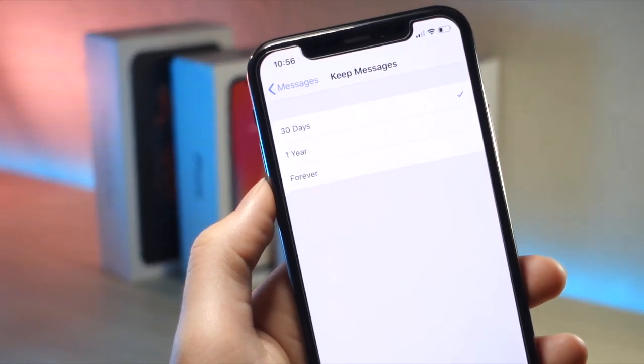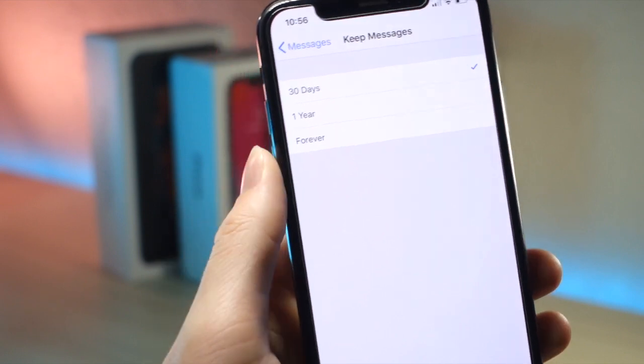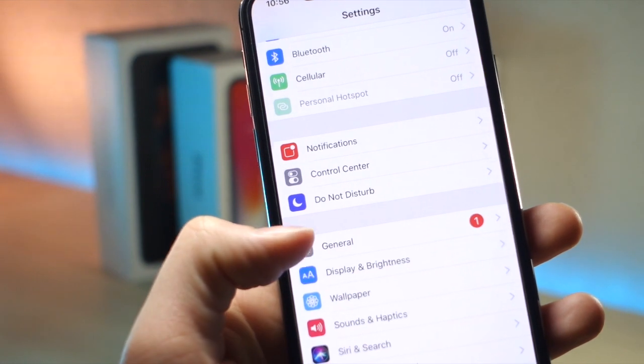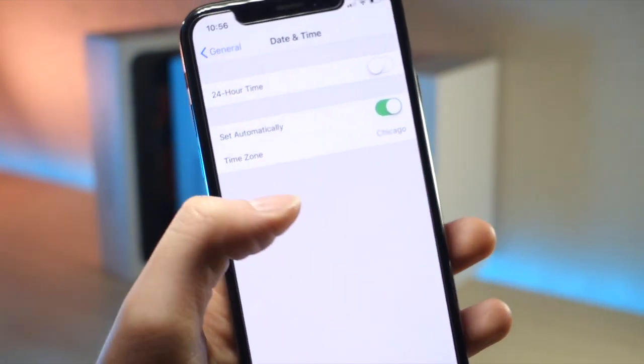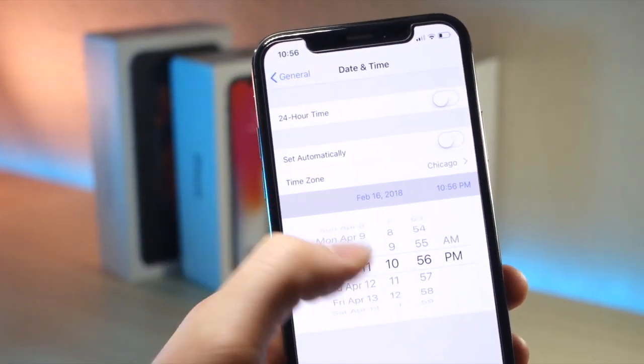you want to make sure it says every 30 days, it will delete your messages. Then click the back button on Messages so that way you can go and enter other pages in Settings. Once you're back at the main home screen in Settings, tap on General, and then scroll down until you see Date and Time. Once you see Date and Time, turn off Set Automatically, and change the time at least 31 days in the future.